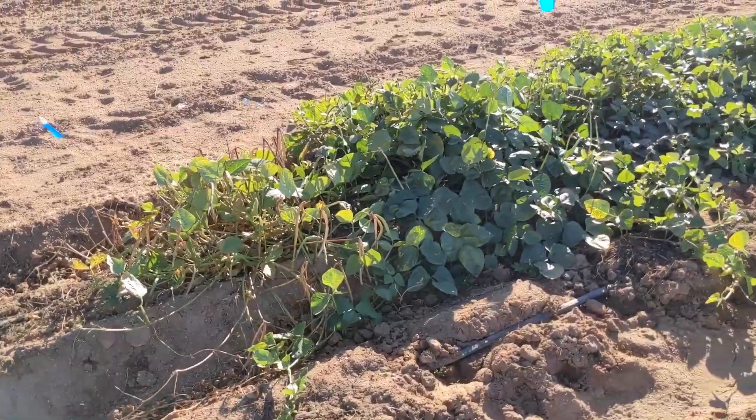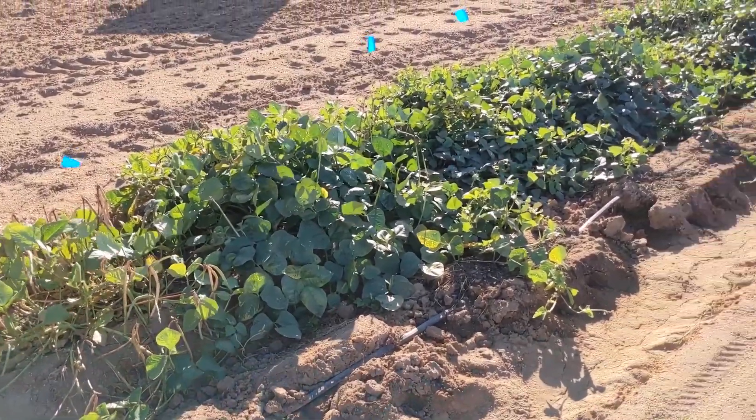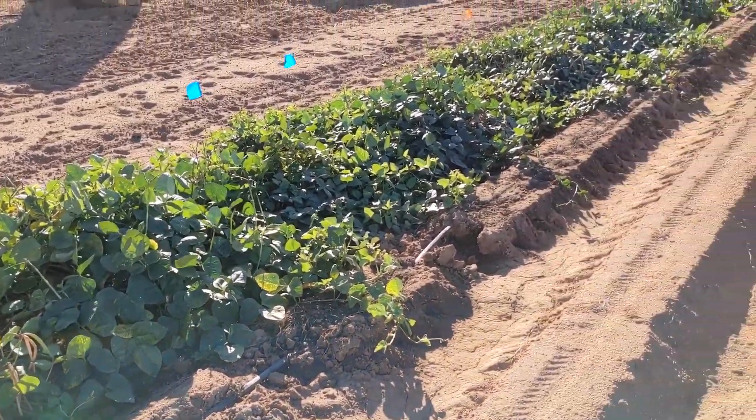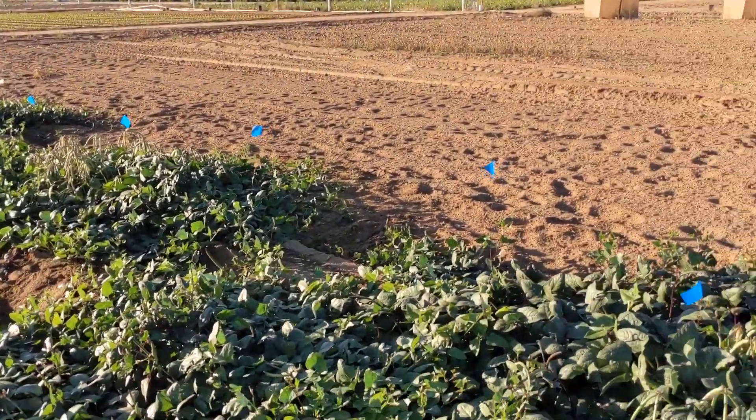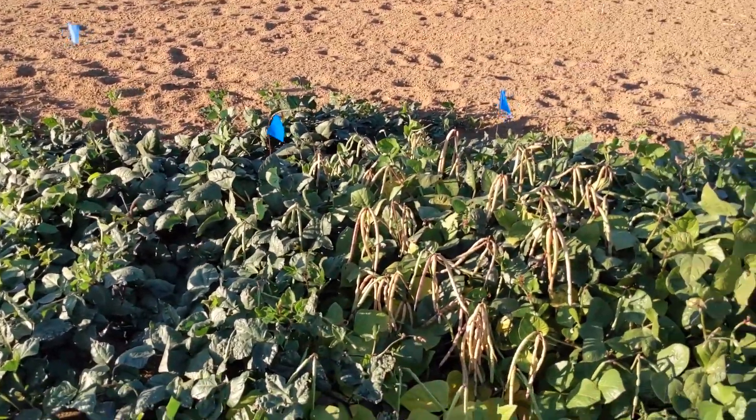We've been letting the plants grow for a few months now. About a month ago, we dug up some of the plants to see which ones had the most nodules, since that would tell us how much rhizobia is getting into the roots. Now we're letting the plants grow a little more so we can eventually measure which ones grew the best.